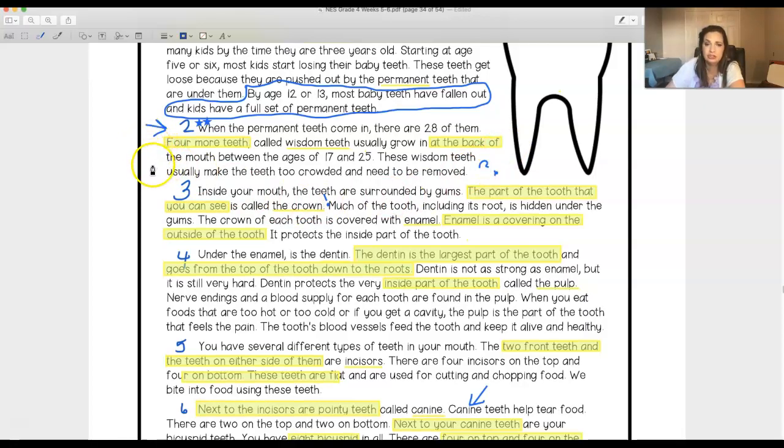I also made a connection about wisdom teeth because I remember getting them between 17 and 25. When I was about 16 or 17, my wisdom teeth came in and I had to get them out. Mine were coming in sideways so they couldn't just pull them out — they had to put me under with special gas, do a mini surgery, and take them out. My face swelled up and turned black and blue for several weeks. I did it over a school break and couldn't eat for a few days, so I got lots of ice cream and shakes.